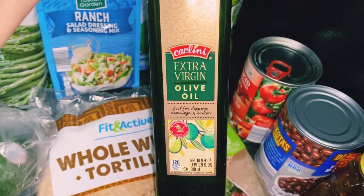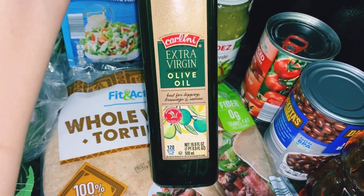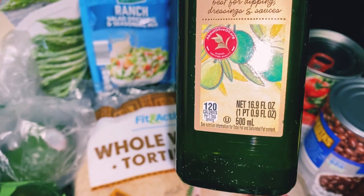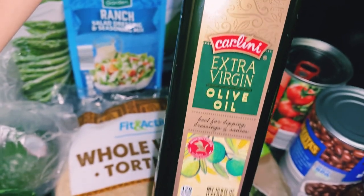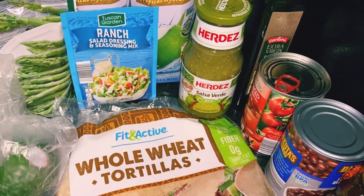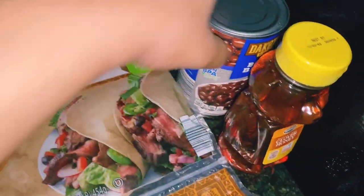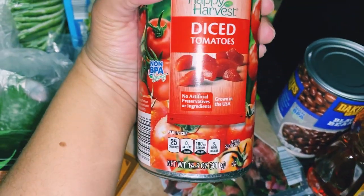I also grabbed this extra virgin olive oil. It's lighter than regular olive oil — this is 16.9 ounces, best for dipping, dressings, and sauces. That was $3.49. I also got some honey — a little under two dollars — a can of black beans for 59 cents, and some diced tomatoes, also about 59 cents.